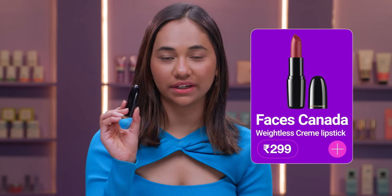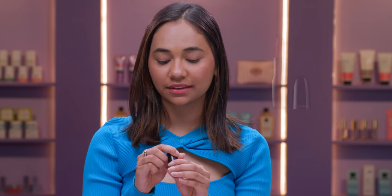Now the next lipstick that I'm going to talk about is a creamy lipstick. It's the Faces Canada Weightless Creme Lipstick and it's in the shade Amber. It's a very beautiful wine shade. I absolutely love creamy lipsticks — I think they are perfect for day to day use. And I'm going to swatch this shade on my lips so you guys can see how it looks.